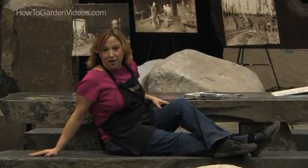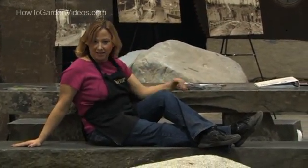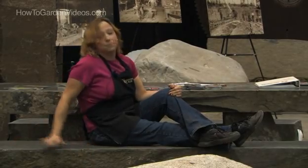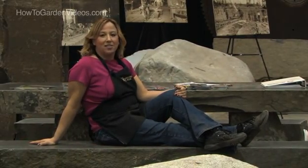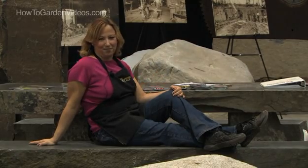Rocks can be very practical too. I love this bench and chair set — they are solid as can be. They're never going to break for eternity. They're great. I feel like I'm in a Flintstones episode, and it doesn't get any better than that.